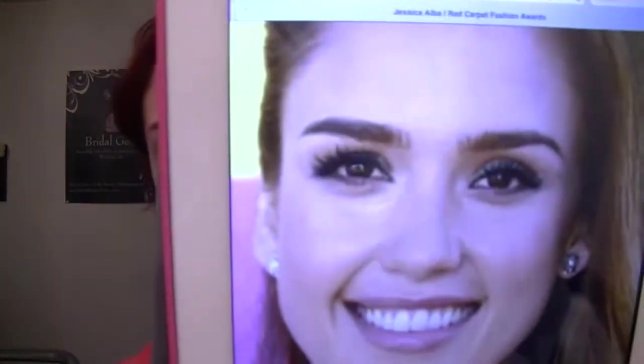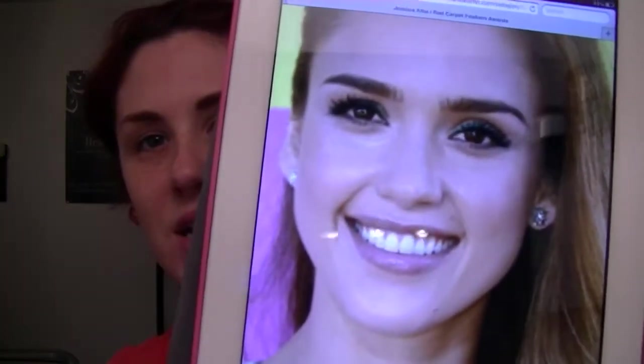Hey everybody, today I wanted to do a Jessica Alba inspired look for you. It is the look that she wore the other night to the Kids' Choice Awards from Nickelodeon. It's this kind of dewy, glowing kind of skin with a really fun teal eyeliner on top. Everything else is really simple, really natural and wearable for a day-to-day look, yet it's still nice and glamorous enough for a night out. So if you want to wear some color on your eyes for spring or summer, it's very, very in. This is a really great look for you to achieve that.